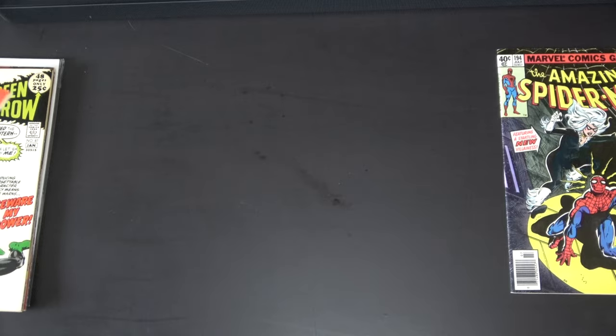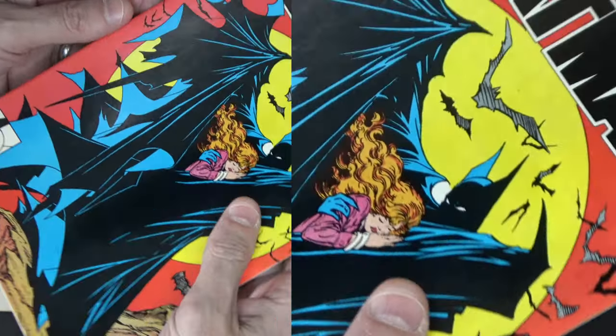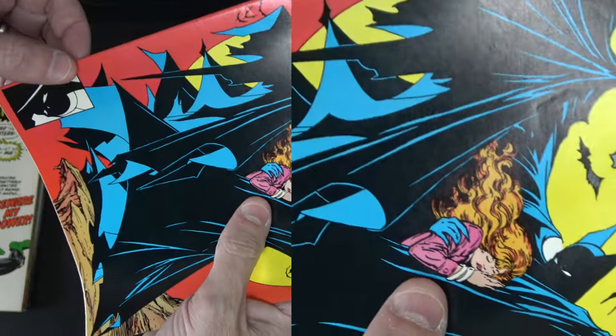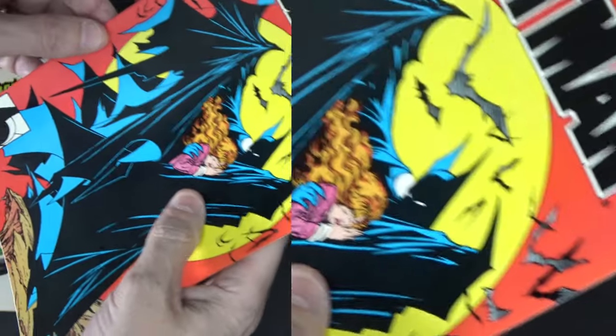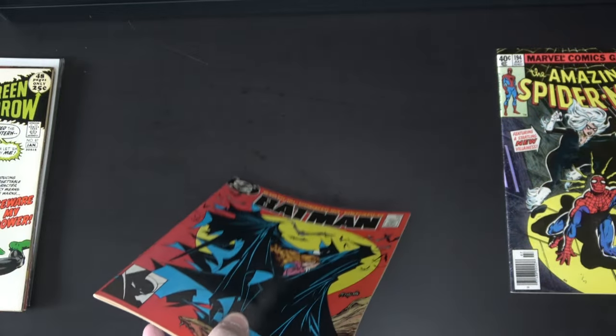Next one is Batman 423, the Todd McFarlane cover. They got out a lot of little crinks — I've had this since I was a kid, bought it when it came out. However, I'm noticing there are a handful of color-breaking ticks, and I've decided it's probably not worth it to send this off. So I'm just going to keep this the way it is, but now it's cleaner and flatter.